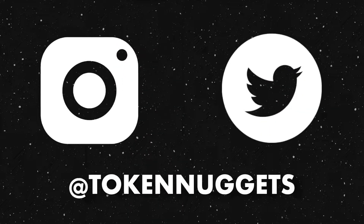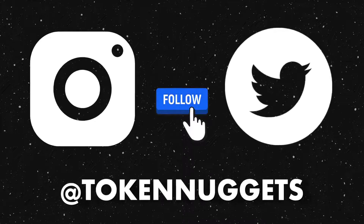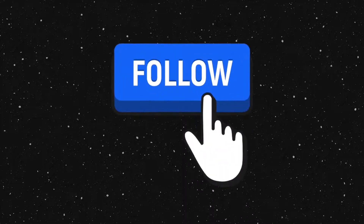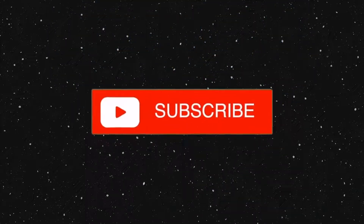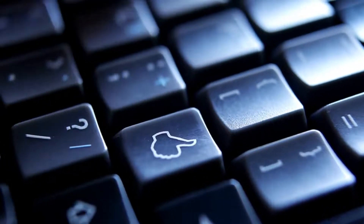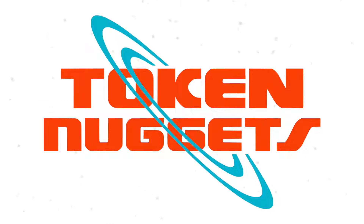We are on Instagram and Twitter as well, so do please follow us on our journey as we learn and do. It would help us immensely if you could please subscribe to our YouTube channel and like our videos — it helps immensely with the YouTube algorithm. Thank you for your time. Peace.